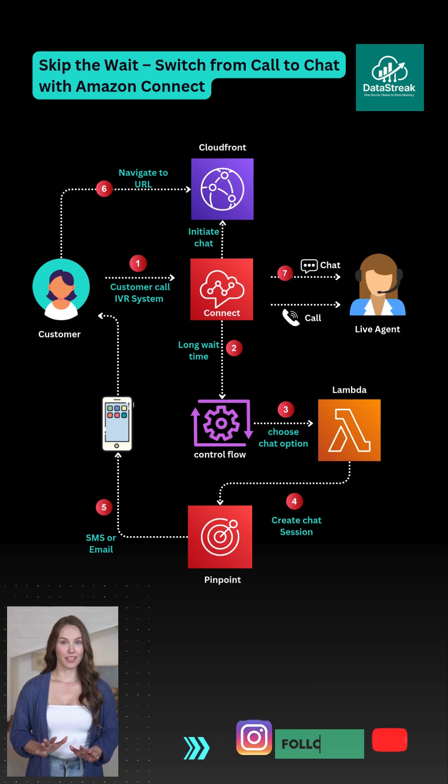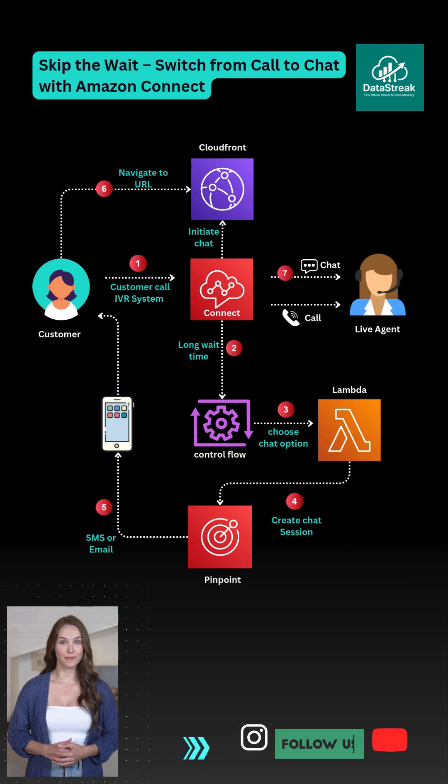This is called channel deflection — moving users from voice to chat using AWS. It's serverless, cost effective, and scales with your traffic without frustrating your users. Follow Data Streaks for more tech updates.